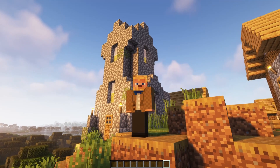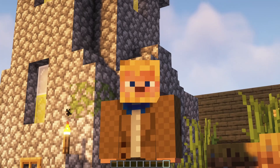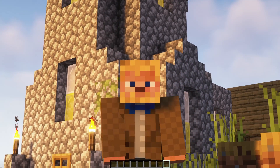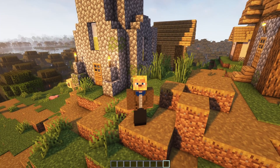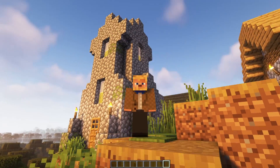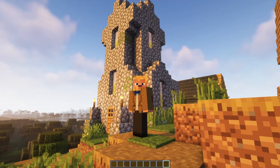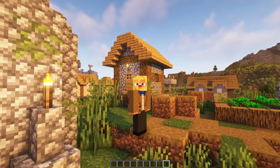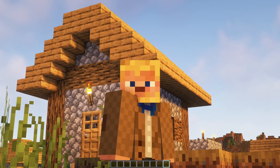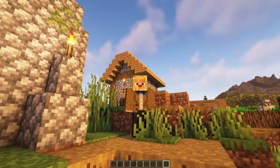When I say rock-hewn churches, that speaks to a very unique construction process employed on these churches. Normally when someone builds a building, they lay a foundation and then build upward from the ground, laying brick or stone or wooden posts and then placing a roof on top. This is the same in Minecraft as well as in real life. Well, these churches weren't constructed that way.